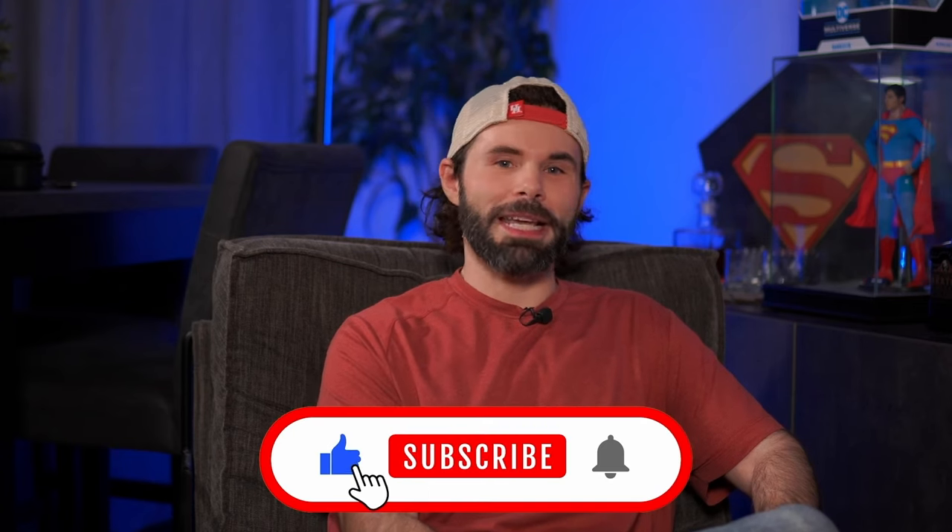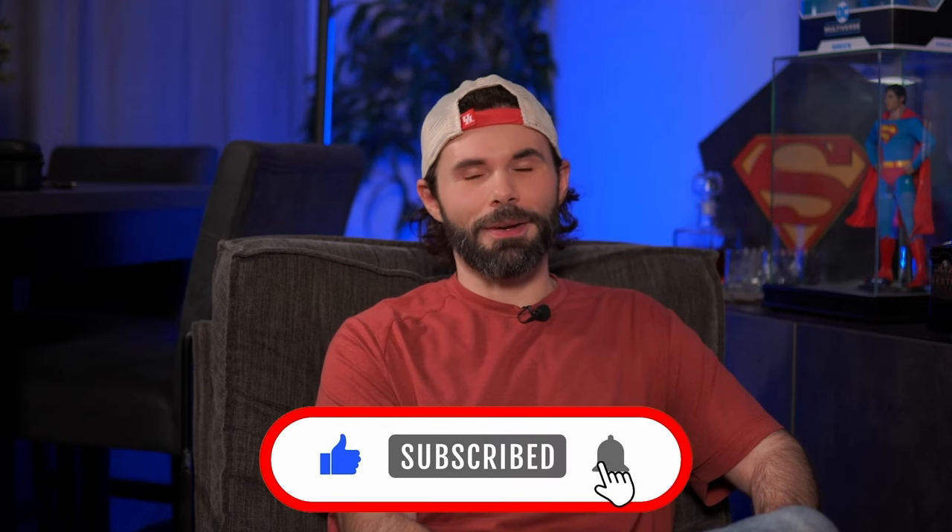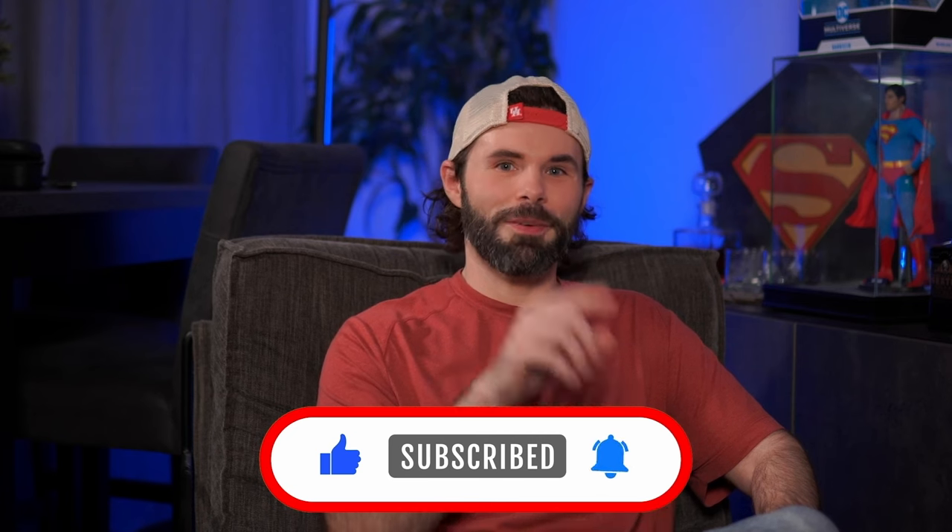Before we get into our top 10 list, please remember to like, please remember to subscribe if you haven't already. We are a small growing channel and it really helps us out a whole lot. We love BSing with all of the people that have been BSing with us, and so many more that we hope to BS with in the future. Hit that like, hit that subscribe, drop your comments down below, and we'll jump into our top 10.